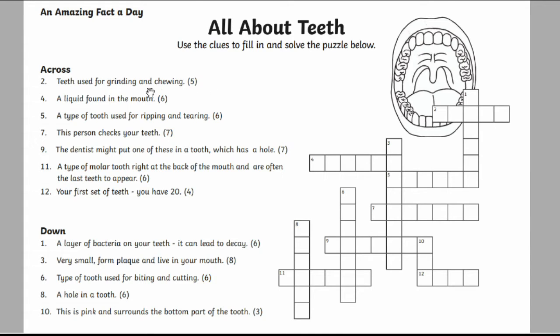For example, the first question across gives us the clue: teeth used for grinding and chewing. The teeth we use for this job are our molars, so you'd write the letters to spell molar on line number two going across.